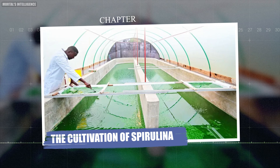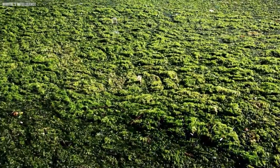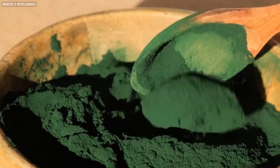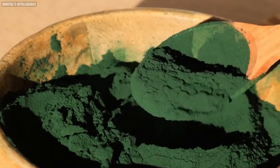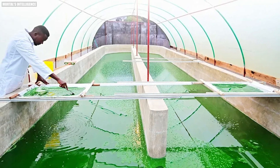Spirulina is typically cultivated in controlled environments such as open ponds or closed photobioreactors. These systems are designed to optimize the growth conditions for spirulina, ensuring it can thrive and produce high yields.